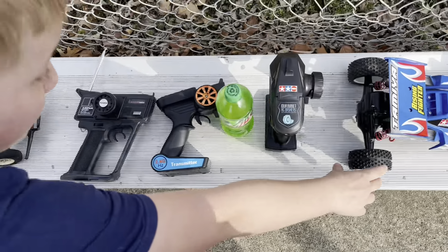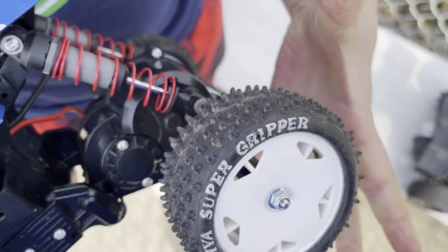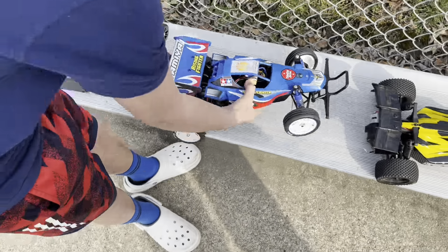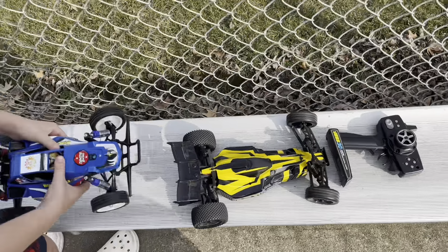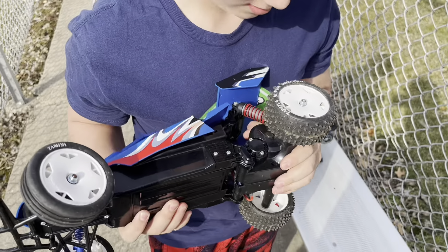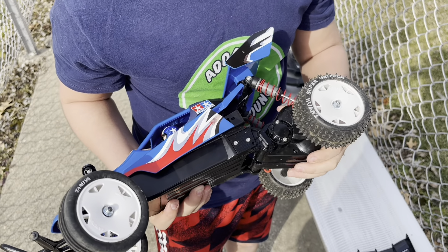It's pretty windy today, so when we actually run we're probably not gonna have sound. And look how hard these shocks are to press down — we're gonna have to drill holes in those pistons. I put oil-filled shocks on the back for him today.